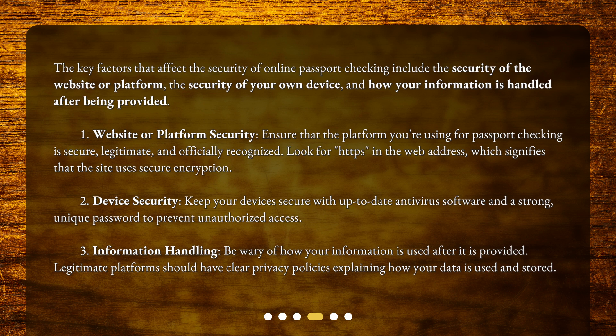Factor 2: Device security. Keep your devices secure with up-to-date antivirus software and a strong, unique password to prevent unauthorized access.